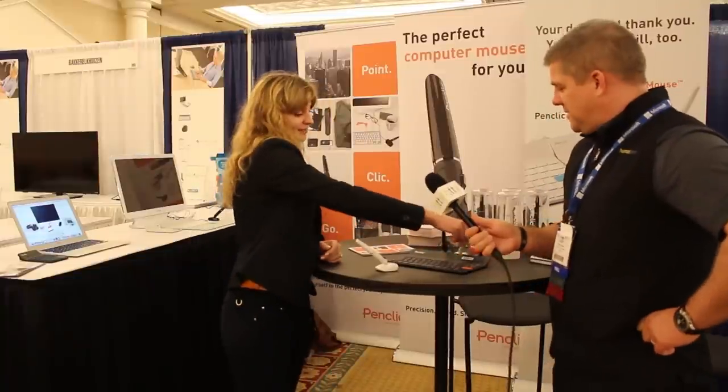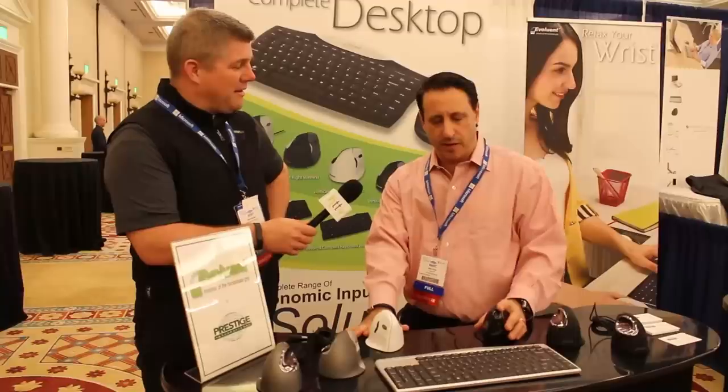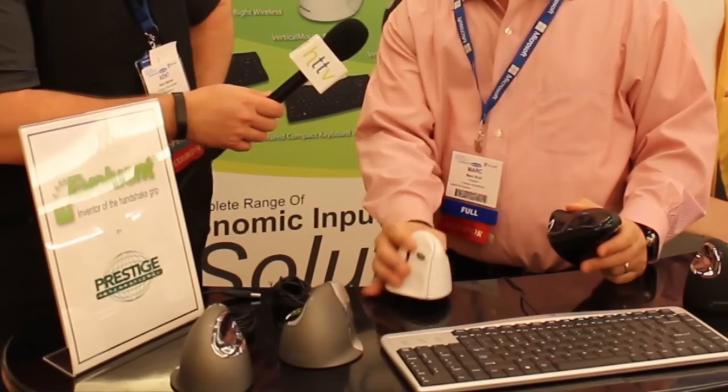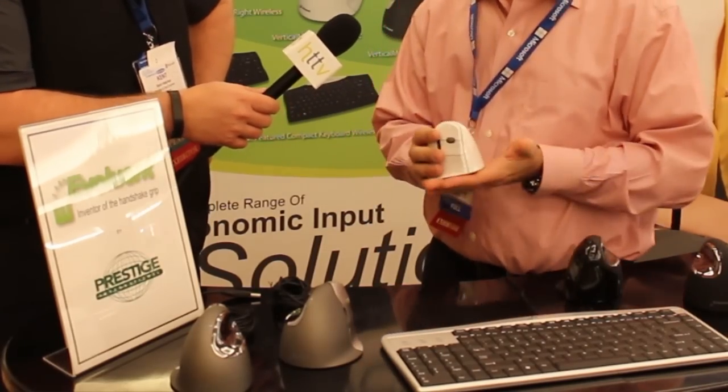We also met up with Steena from Penclick, a Swedish company that offers the Penclick mouse. It's a lightweight, compact design and moves and feels just like you're using a pen. And speaking of mice, we caught up with Mark from Evoluent. He showed us the new Bluetooth version of their vertical mouse. We tend to recommend the Evoluent vertical mouse a lot because it helps to keep the hand and wrist in a neutral position.